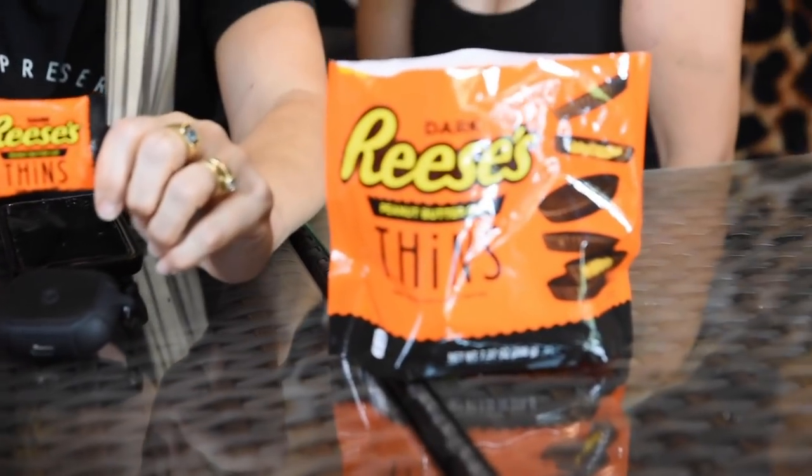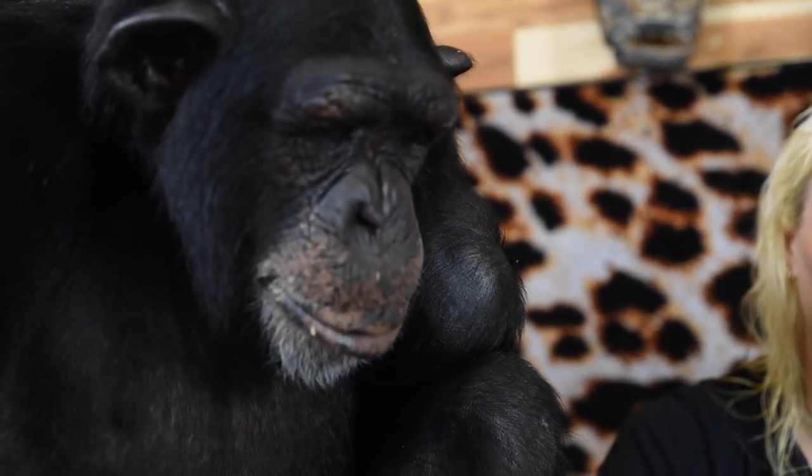These are Reese's Peanut Butter Cup Thins in dark chocolate. I ordered them off Shipt and they accidentally brought dark chocolate — I was disappointed, but then I tasted one and they're delicious. I don't like dark chocolate that much, but with this combination, Reese's, you did a good job. Win for Reese's!